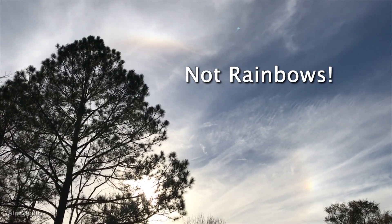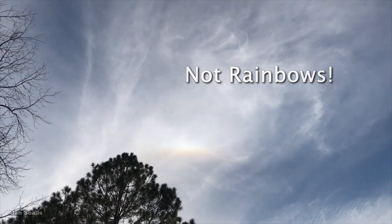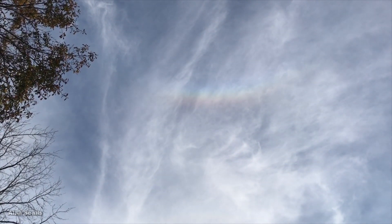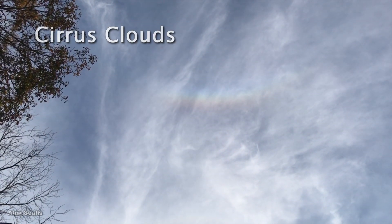These are not rainbows, even though they have seven colors. It's not raining. These arcs are around or above the sun, in the ice crystals of cirrus clouds.